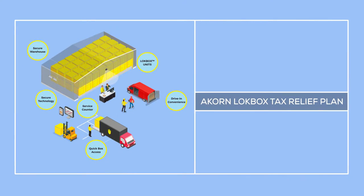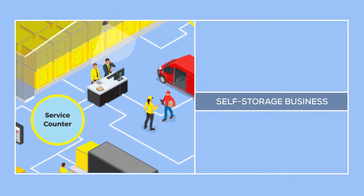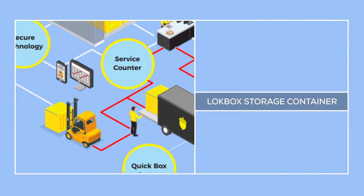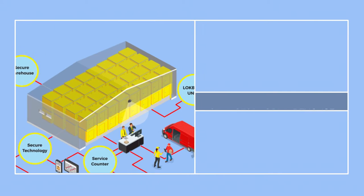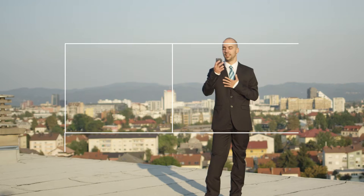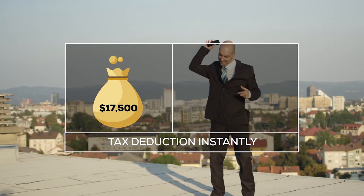Our Acorn Lockbox Tax Relief Plan brings you an ATO compliant instant asset write-off. You buy into the booming self-storage business by purchasing one lockbox storage container that Acorn deploys in a professionally managed self-storage warehouse in a major metropolitan area. You pay $17,500 for your lockbox,